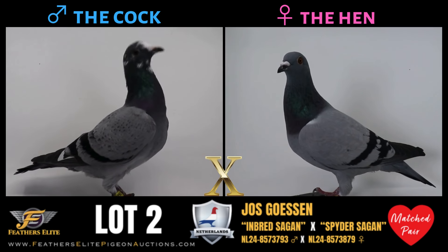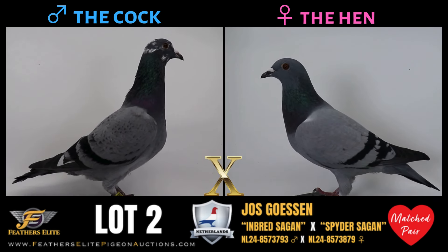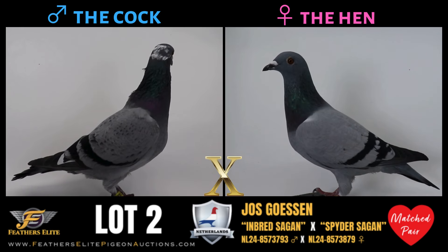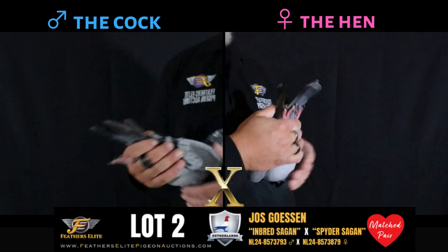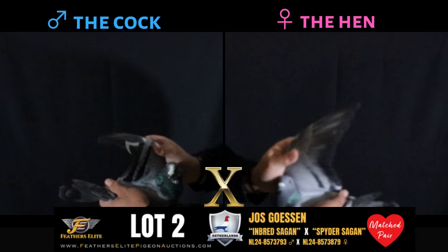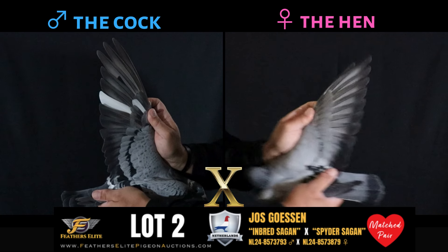The cock is a 2024 inbred of the famous Seguin, winning first and two-time second NPO. He is also sire and grand sire to, among others, first NPO versus 3,500, second NPO versus 1,200, second NPO versus 5,800, fourth National versus 8,000, and so on.